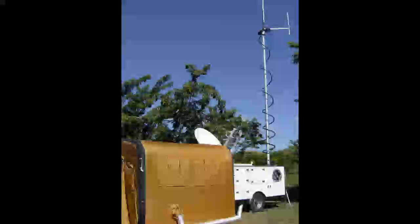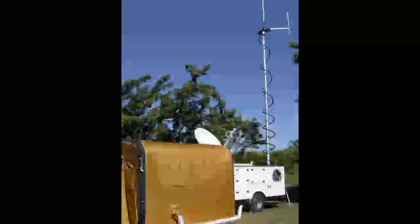Once the mast is raised, the trailer is fully operational, providing voice, data, and radio connectivity to the guardsmen assigned to the trailer. The shelter itself is climate controlled, providing a comfortable workspace for all guardsmen assigned to the unit.